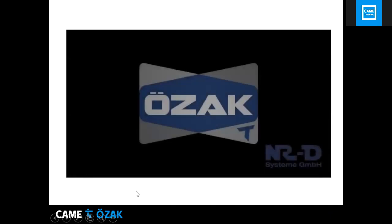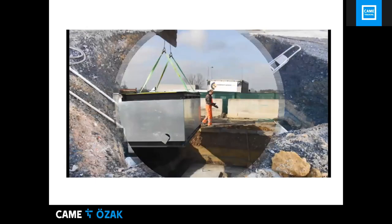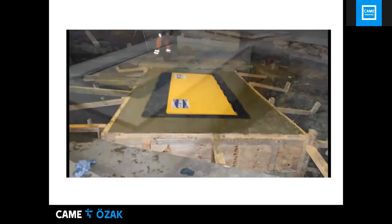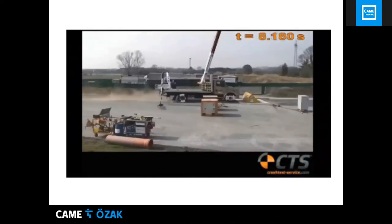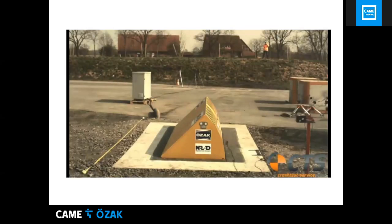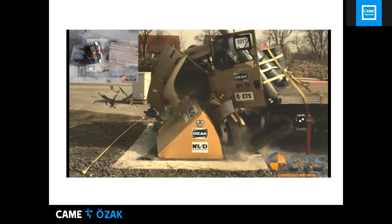The crash test videos show the civil work required for installation of these road blockers — quite significant construction work is involved. The test is then demonstrated, including slow-motion footage of the vehicle impact.